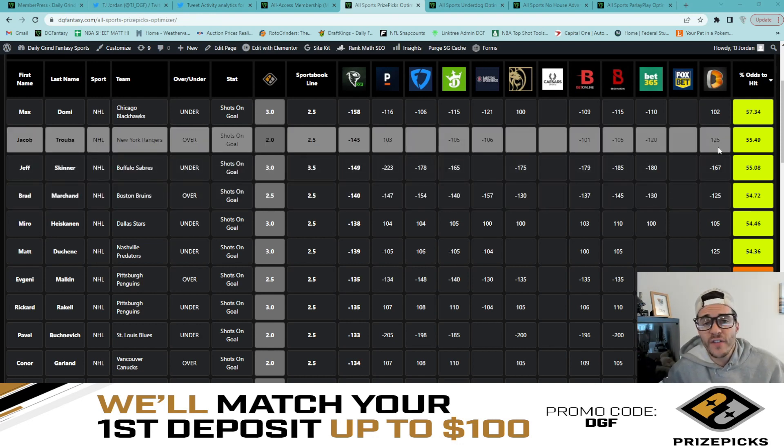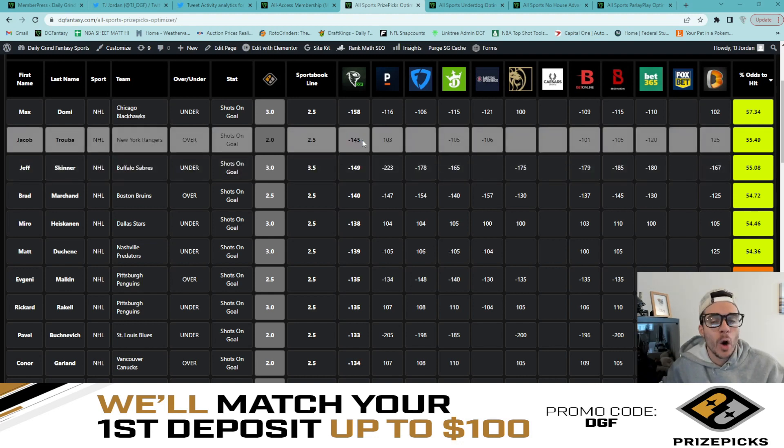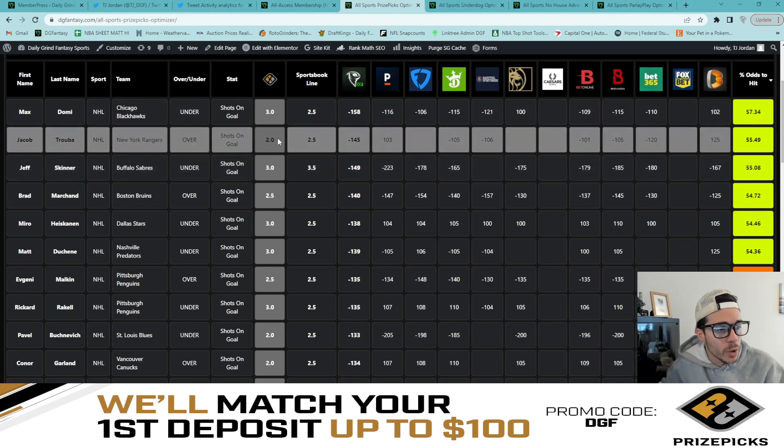Next, we have Jacob Truba showing a 55.5% fair odds percentage to hit his over of two shots on goal. The sportsbook line is currently set to two and a half with juice on the under, though it's almost an even line — Bet365 actually has minus 120 juice on the over of two and a half. The approximation for what the line would look like if set to two is minus 145 odds for Truba to go over two, giving us that 55.5% chance.